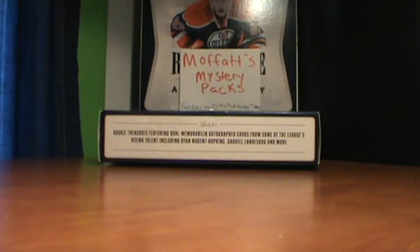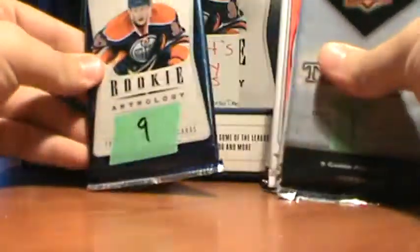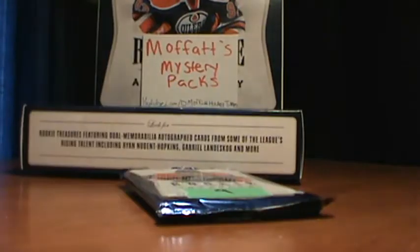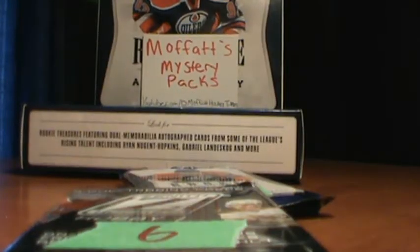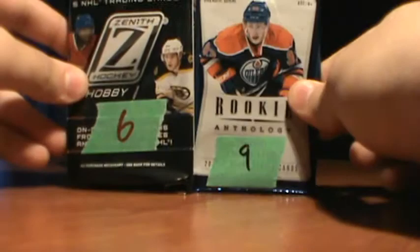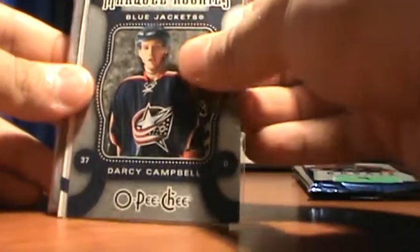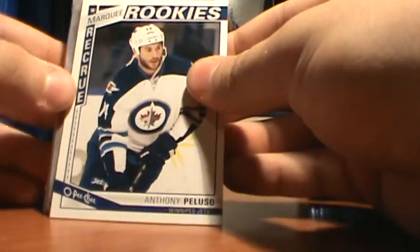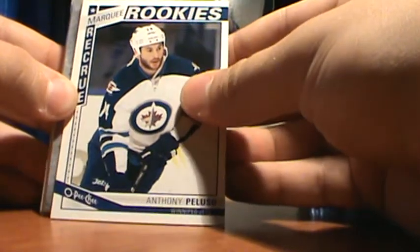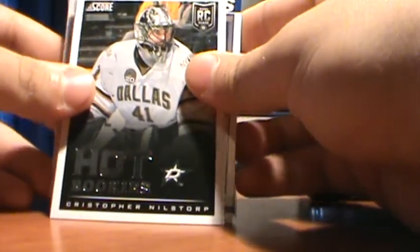I got 2 packs for Alwyn on Facebook — he wanted packs 6 and 9. Starting with pack 6 first. We start with a murky rookie of Darcy Campbell, an Anthony Puslo murky rookie from this year's Opici, and a Christopher Nelstrop hot rookies.